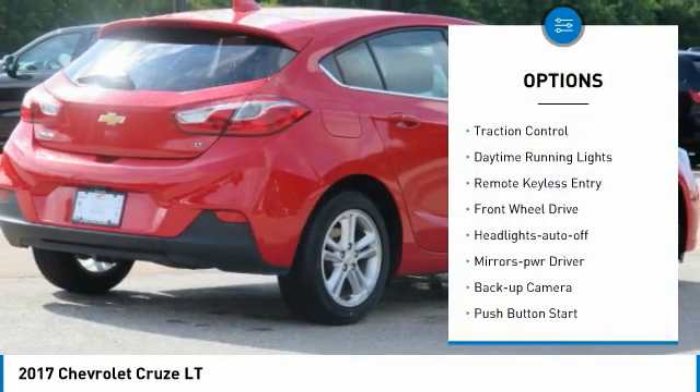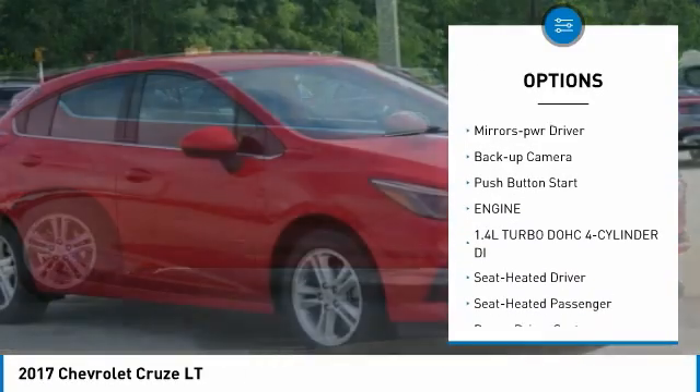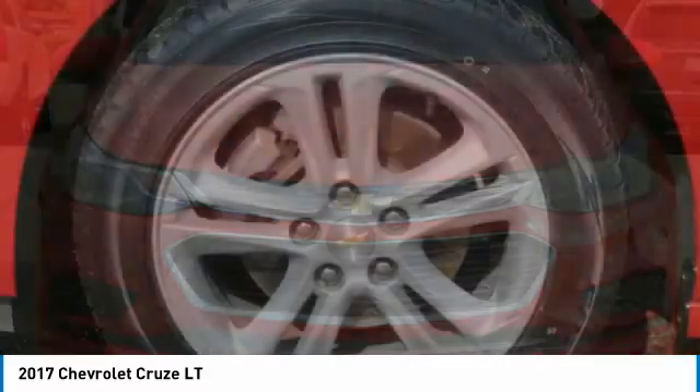Aluminum wheels, heated side mirrors, traction control, daytime running lights, remote keyless entry, FWD, headlights auto off, mirror memory, back up camera, push button start.